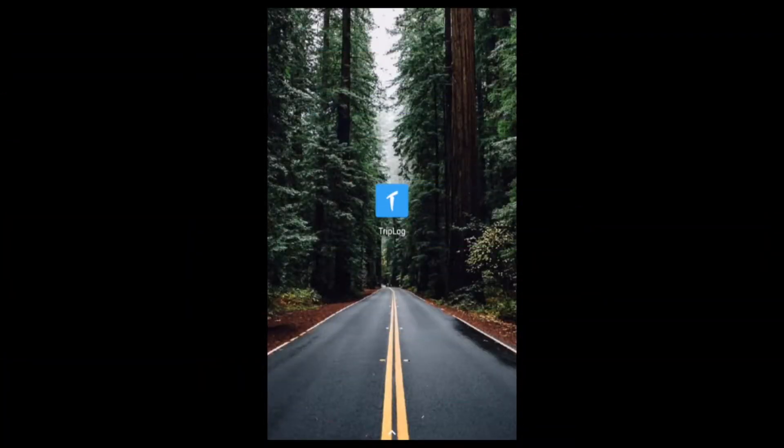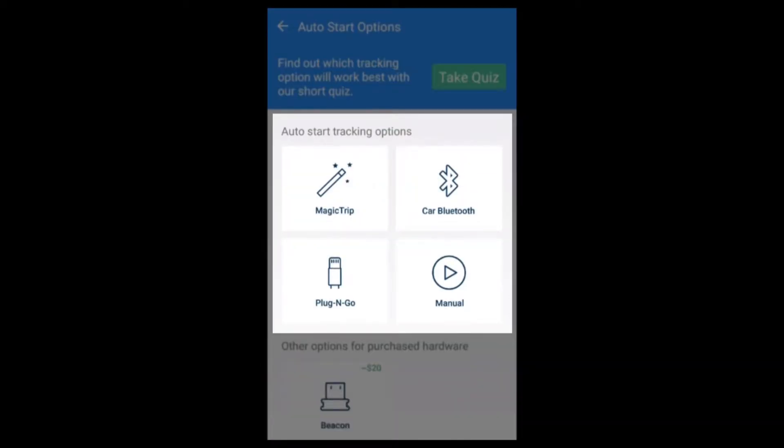Hi, this is Nikki from Triplog. Triplog offers a variety of options that allow you to track your mileage easily and in some cases with little or no interaction.